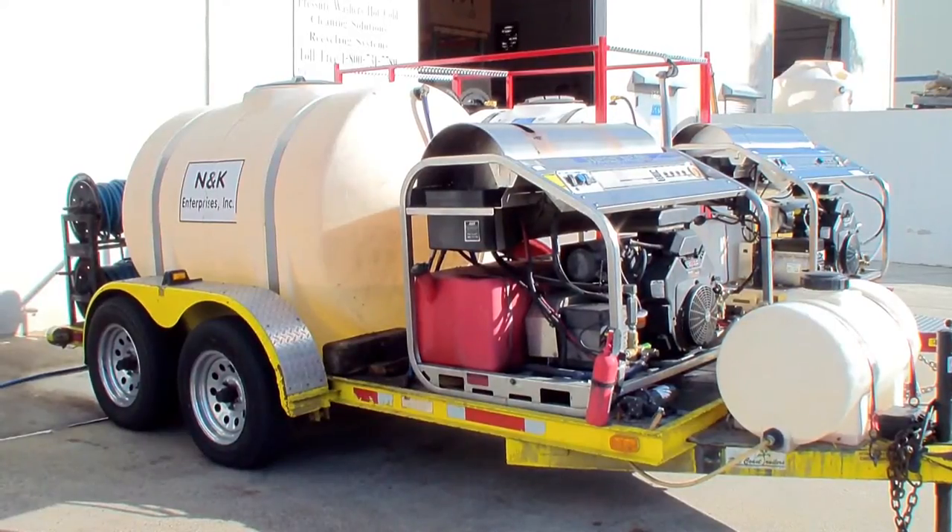Florida. You might be asking why am I showing you this older trailer on video. This is kind of a miracle here — I'll show the testament of just how good these hot water Hydratex pressure washers are. The pressure washer is a 3,500 PSI, 9-gallon-a-minute hot water machine with a 30-horsepower Kohler — dual operator, running at full flow and full pressure.